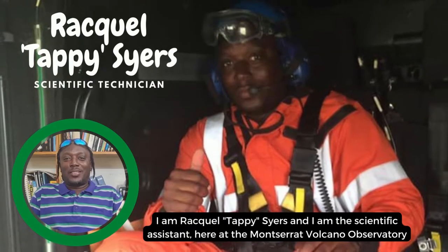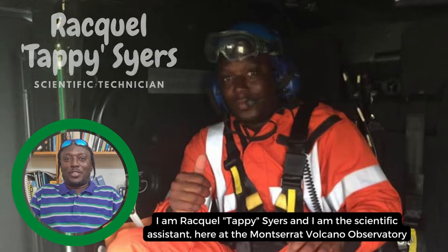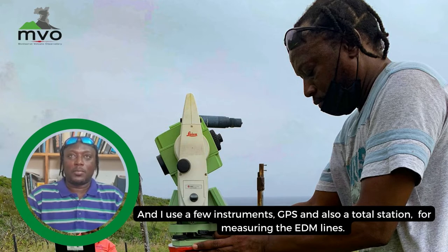I'm Raquel Tappi Sayers, a scientific assistant here at the Montserrat Volcano Observatory. My job is to collect and analyze deformation data on the volcano, using instruments like GPS and a total station for measuring EDM lines.